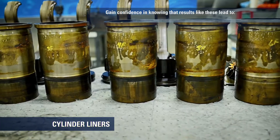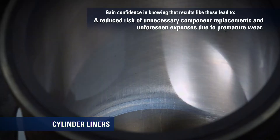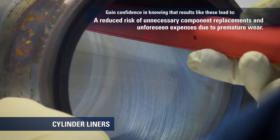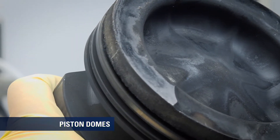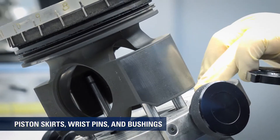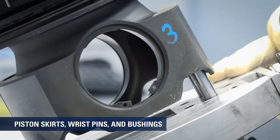The cylinder liners were also impressive, displaying only minimal polishing with virtually no scratching or scuffing. On all the piston domes, we found no carbon cutting; piston skirts showed only trace rubbing and minimal scratches.